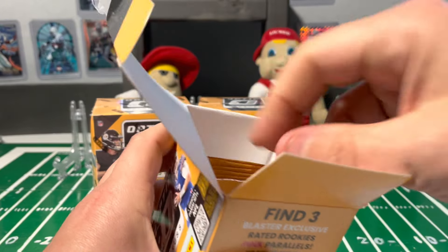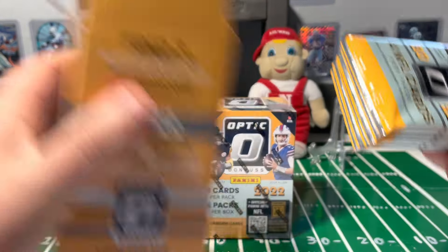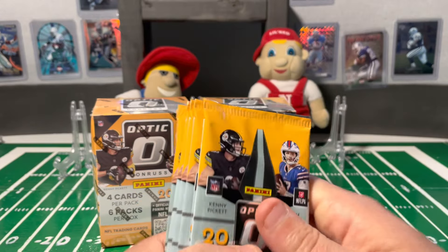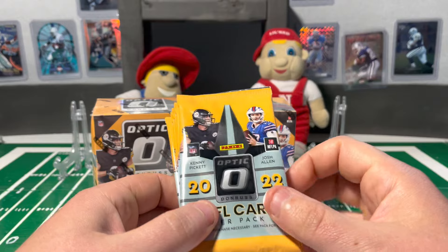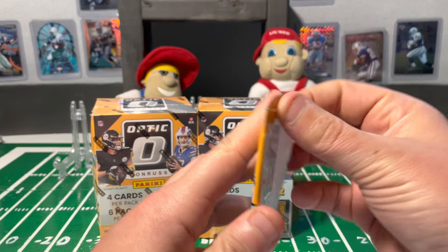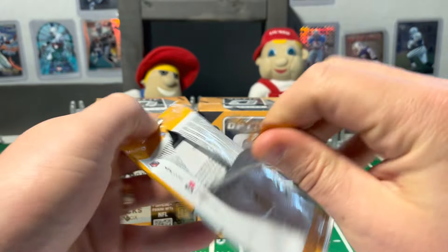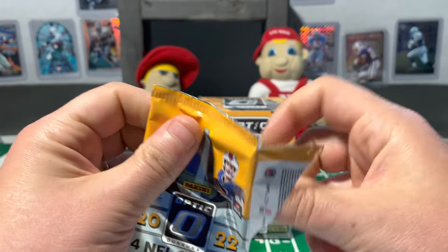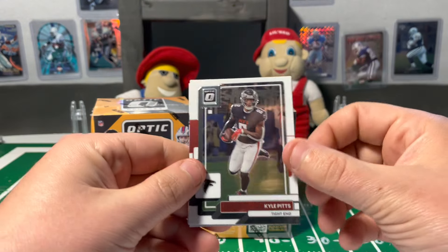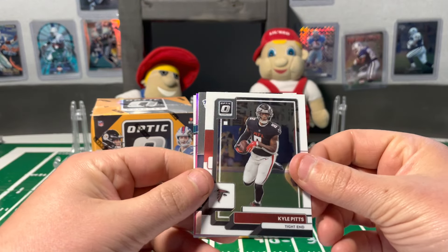In this video we're gonna do three of the Target Blasters. On the next one we'll compare it to three of the Walmart ones. There's pink parallels — I'm not a big fan, they're okay. They look nice, but I think out of the Walmarts I definitely prefer the purple shocks. It's got a little bit more going on and seems a little more exciting.